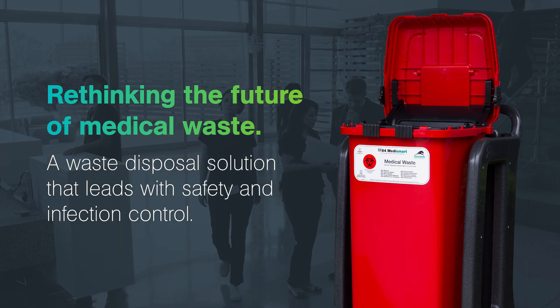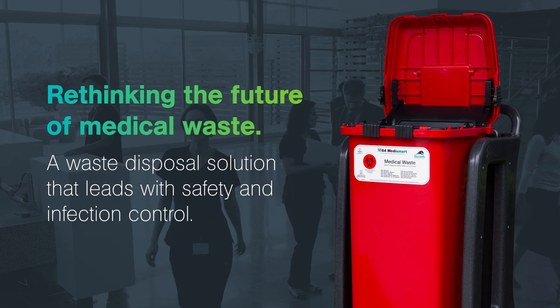The key message I really want to get across today is: look at your waste segregation policies, look at your education, ensure that people truly know what medical waste is, and look at some innovations that are in the marketplace today. Medical waste management in your facilities probably hasn't changed for the last 20 or 30 years.